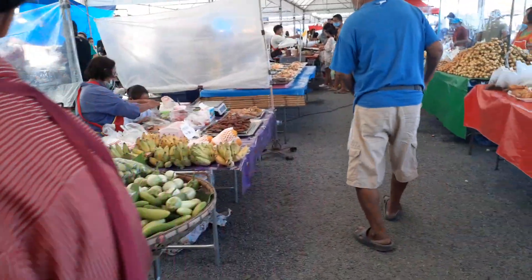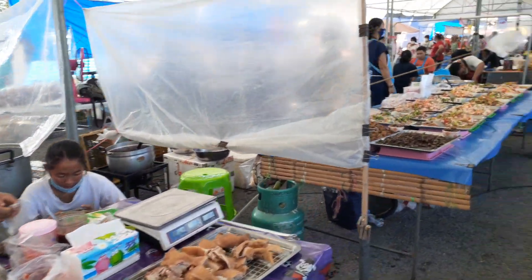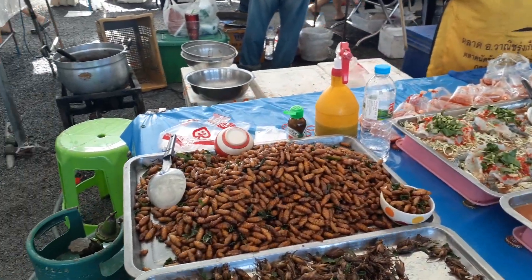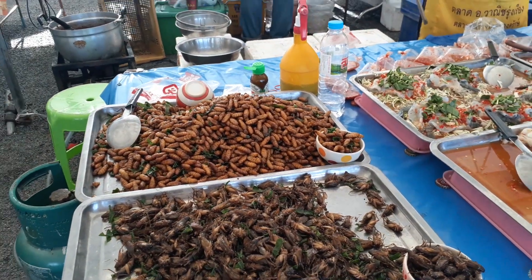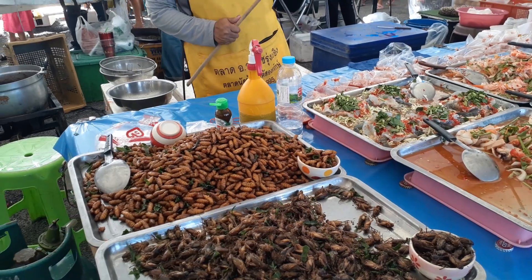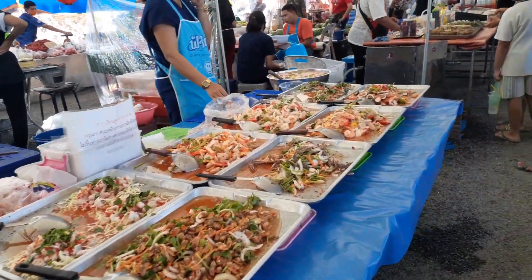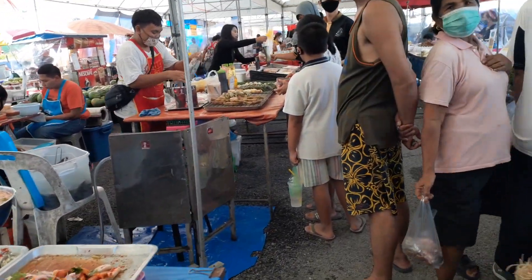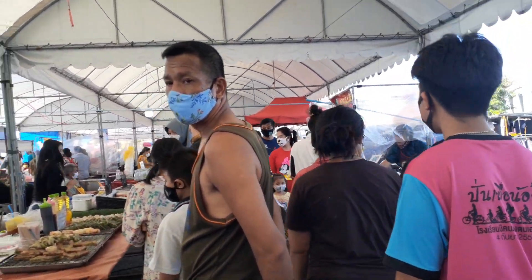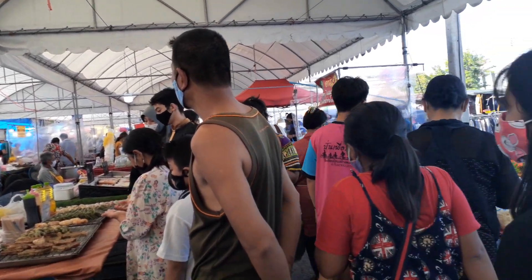Leaves. You like this one guys? This is insect — that's their food. A lot of people here.